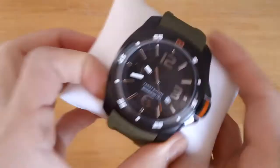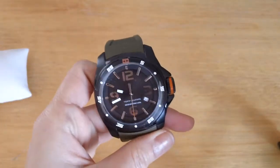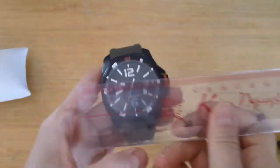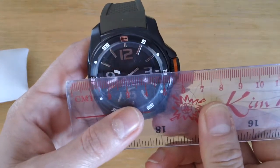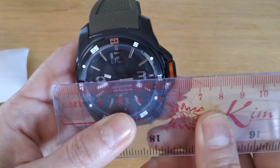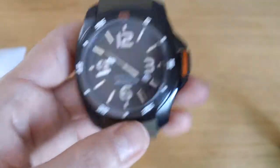And here's the watch. Beautiful black face, quite white. The face by itself is 45mm and the case is massive — 50 something to 60. You can see that, 50 something, nearly 60, including the crown.